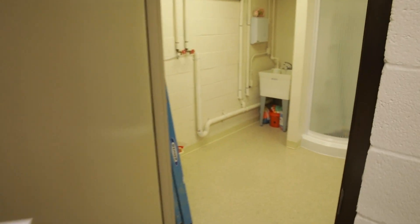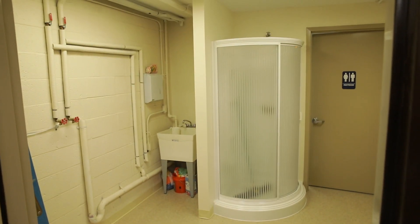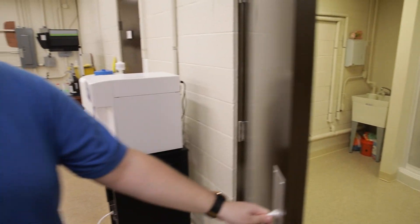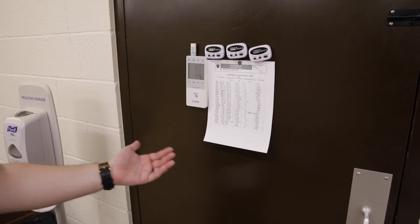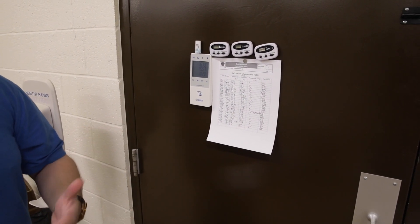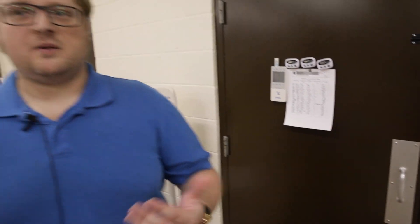We have our shower area here, ensuring OSHA standards and patient safety. Timers and barometers are calibrated every single day as we walk in to make sure we're in the right lab environment.